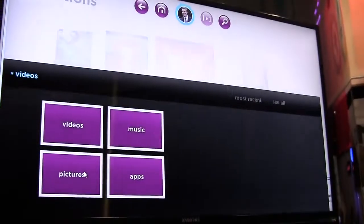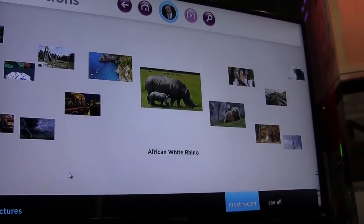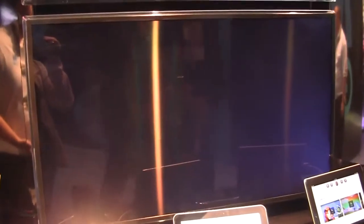If you have personal content — pictures, music, videos on your home library — we'll be able to discover those via UPnP. You can play a slideshow, throw it up to the big screen, and then keep going through the application as those slideshows, trailers, or video on demand plays through the big screen, really giving you a true second screen experience.